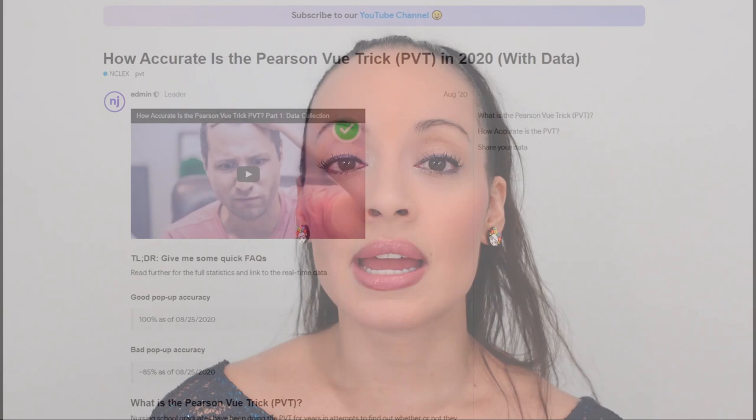Nurse Jenks, which is another YouTuber who also has a blog page, has tried to gather data on how accurate the Pearson Vue trick is. According to his studies, he says that the Pearson Vue trick is 100% accurate if you get a good pop-up, and it's about 85% accurate if you get a bad pop-up. There's another website where a person who used to work for the NCSBN was talking about why people can still get the bad pop-up and still pass.